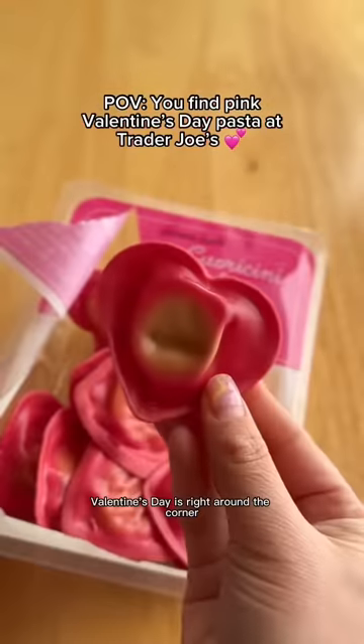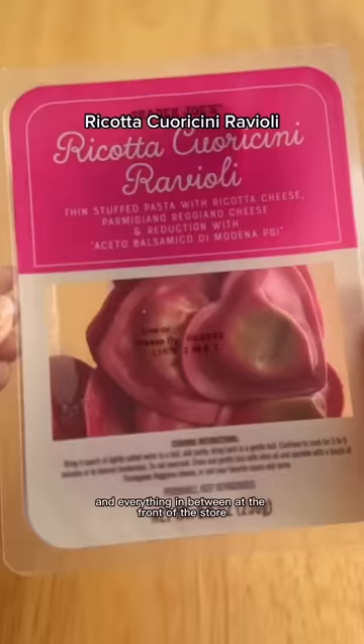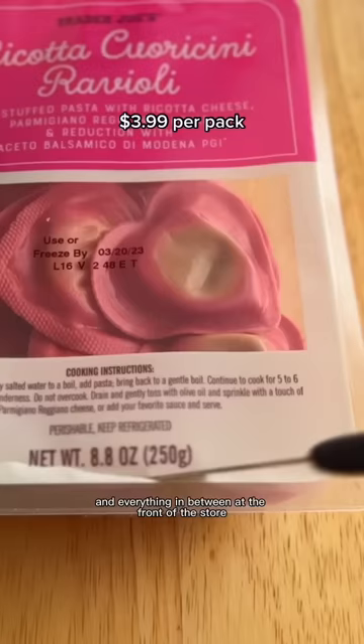You know Valentine's Day is right around the corner when all the grocery stores start putting roses, flowers, chocolates, and everything in between at the front of the store. And Trader Joe's is no exception.